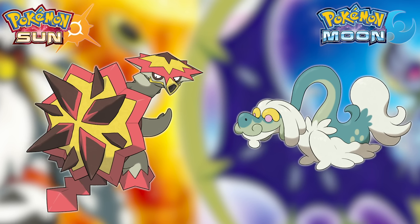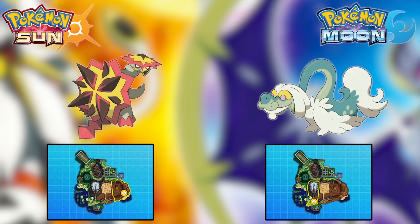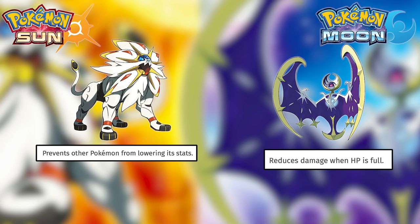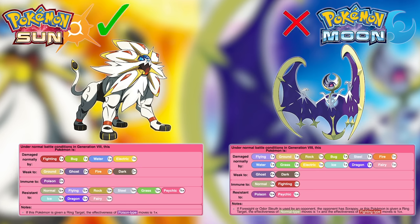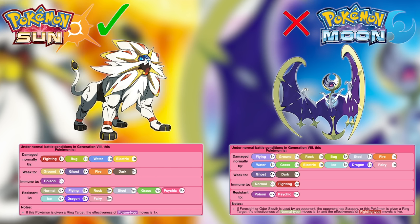Next is Turtonator versus Drampa. I don't even need to compare battle attributes — Turtonator is found on Blush Mountain between the Electric and Ghost Trials, while Drampa isn't found until Mount Lanakila, the effective Victory Road, when one of them can be used for a solid chunk of the playthrough and the other would be one of the last Pokemon you can find. Obviously Turtonator wins. Finally is Solgaleo versus Lunala — both have amazing stats, abilities, and movesets, so the main difference is typing. Lunala's Psychic-Ghost typing has two four-times weaknesses, while Solgaleo has more weaknesses but none are four-times, plus an immunity and a plethora of resistances. Steel-Psychic is just better than Ghost-Psychic, so Solgaleo wins.